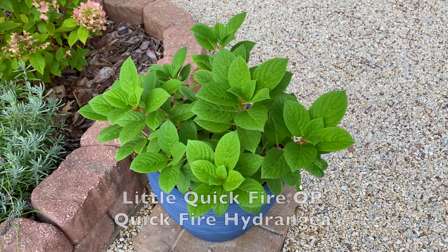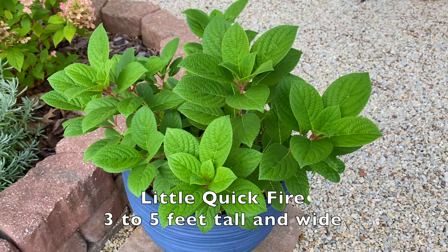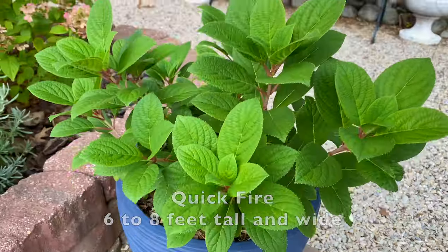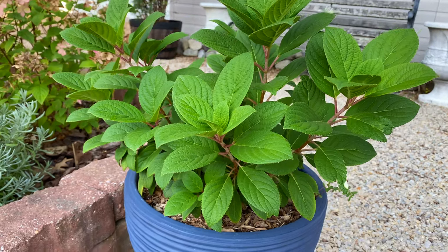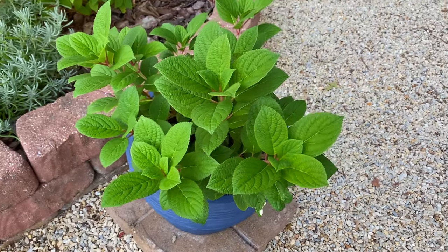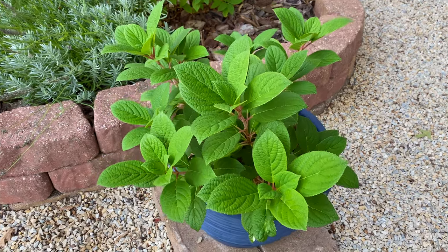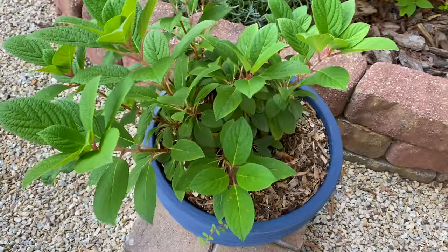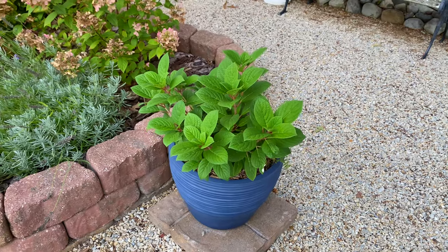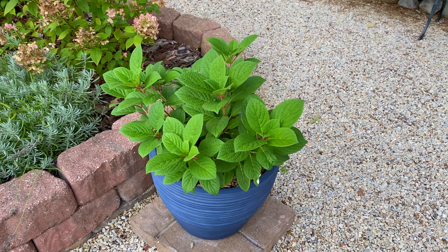This is a little quickfire hydrangea — or it's a quickfire hydrangea. The difference is size, and I don't know which it's going to be, which is why I put it in a pot. It didn't bloom this year — it was very small — but the size increased wonderfully, so I'm very happy. The tag said 'little quickfire,' the container said 'quickfire,' and I had ordered a quickfire from Home Depot last year. I didn't even notice the difference until I was planting it, so I decided to plant it in a pot until I can see what the growth is like. Gardening term.